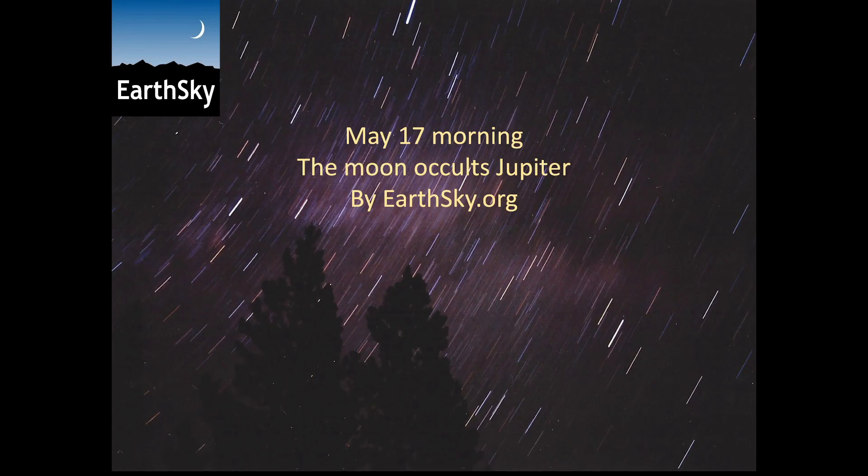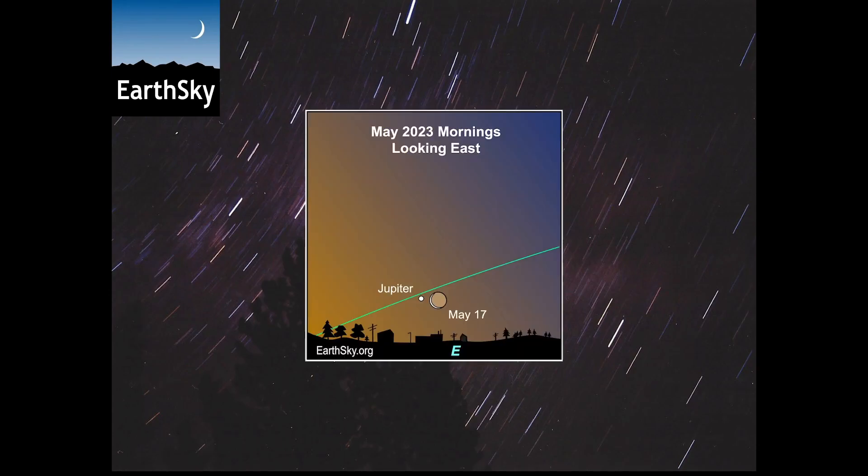Hi, this is Marci of EarthSky.org. On the morning of May 17, looking in the sunrise direction, you can see a thin waning crescent moon close to the planet Jupiter.